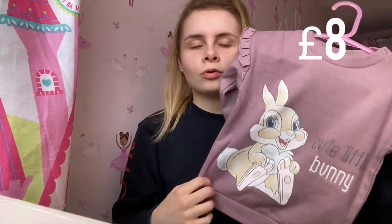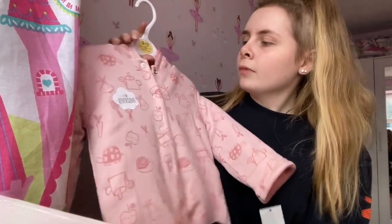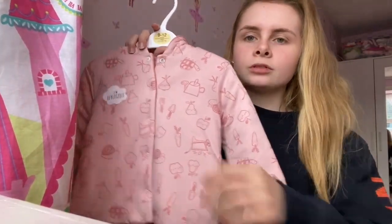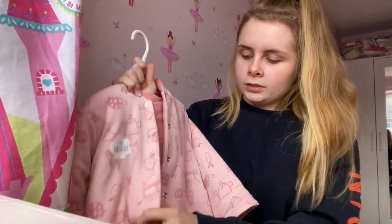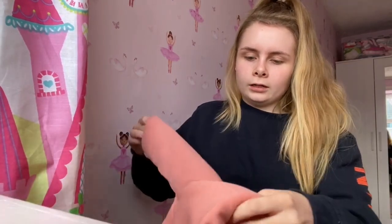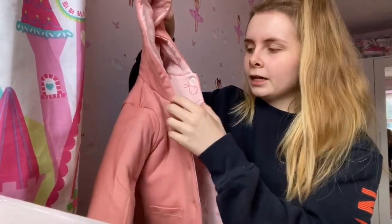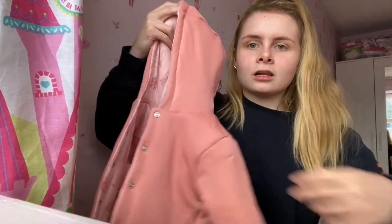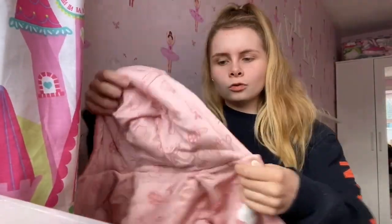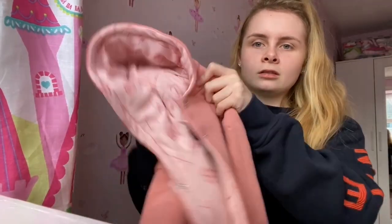This little jacket is from ASDA — it was seven pounds and it's a reversible one. She can wear it with the outer design showing, or you can undo it, turn it inside out, and wear it the other way. So it comes in two looks — it's a really thick material so it's perfect for winter, and at a reasonable price.